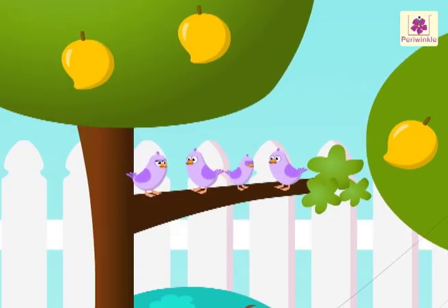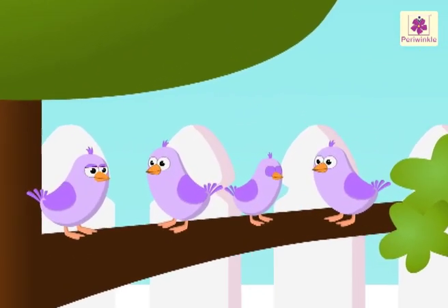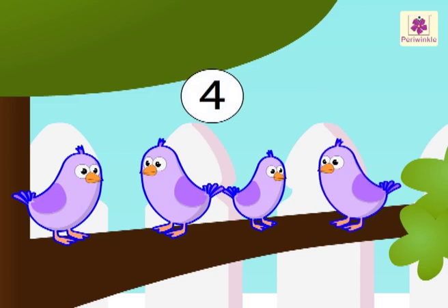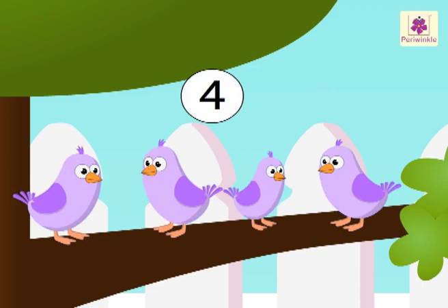Look at the birds chirping on the tree. One, two, three, four. There are four birds sitting on the mango tree.